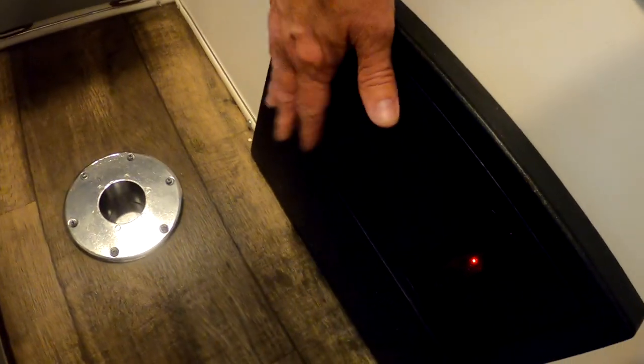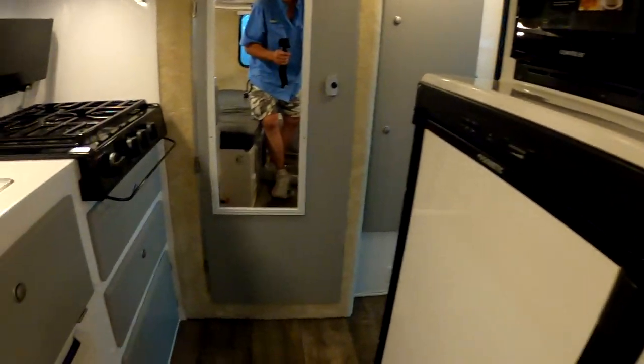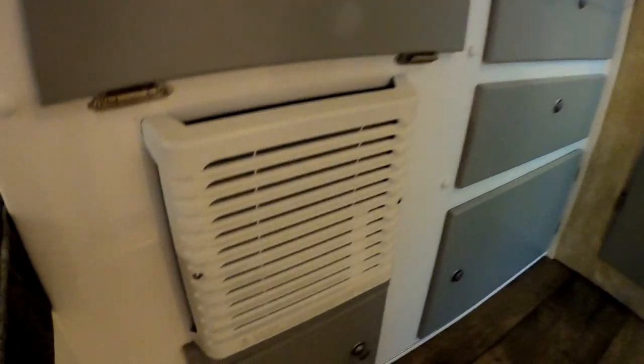There's your 12-volt system and your AC stuff. There's a heater — I didn't get a heater. It's the same fridge.